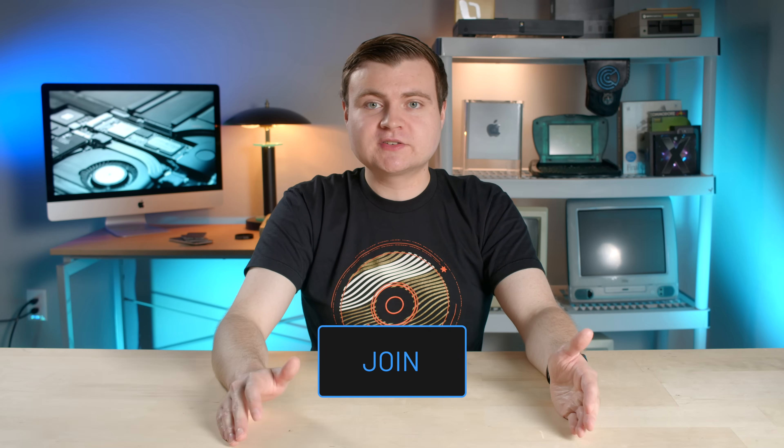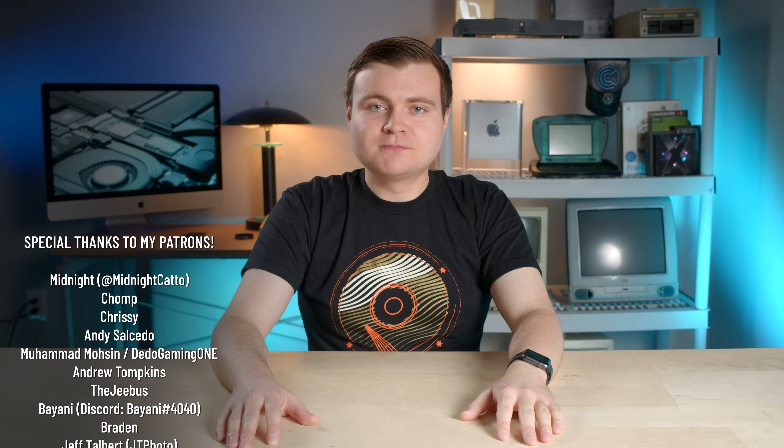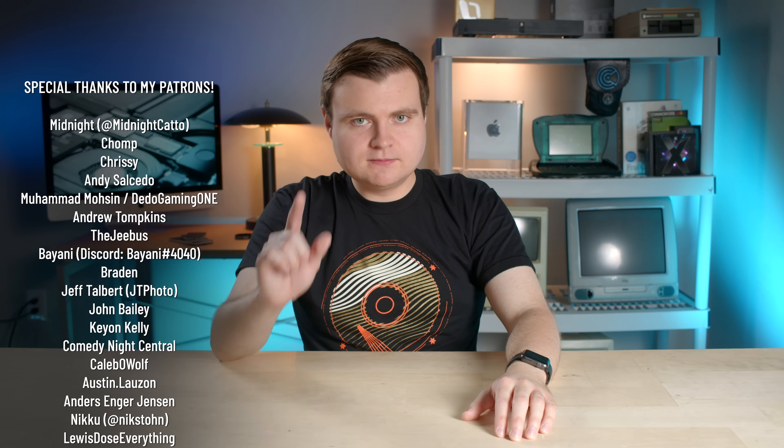I'm insanely excited to keep testing out this new iMac and the nano texture one when it gets here. If you have any questions about the iMac — maybe you're on the fence about buying it — just let me know. Feel free to comment anything you like or don't like about this iMac. If you'd like to support this channel and get some awesome perks, feel free to click the join button below or use the link in the description. Thanks for sticking with me. Catch the crazy and pass it on.